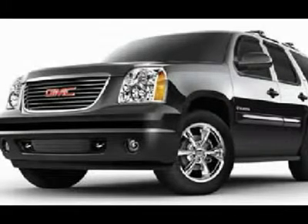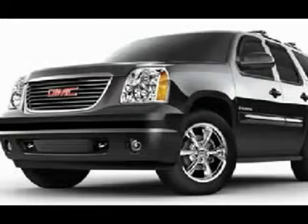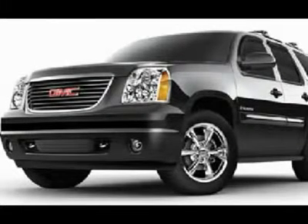Air, Cruise Control, Tilt, Power Locks, Power Windows. Factory Powertrain Limited Warranty until 100,000 Miles.